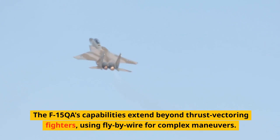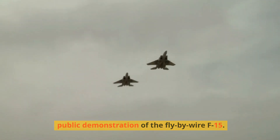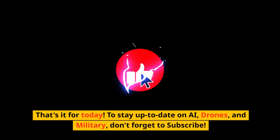The F-15QA's capabilities extend beyond thrust-vectoring fighters, using fly-by-wire for complex maneuvers. This year's Dubai Airshow marked the first extensive public demonstration of the fly-by-wire F-15. The F-15QA's performance sets a new benchmark, distinctly different from earlier F-15 variants.